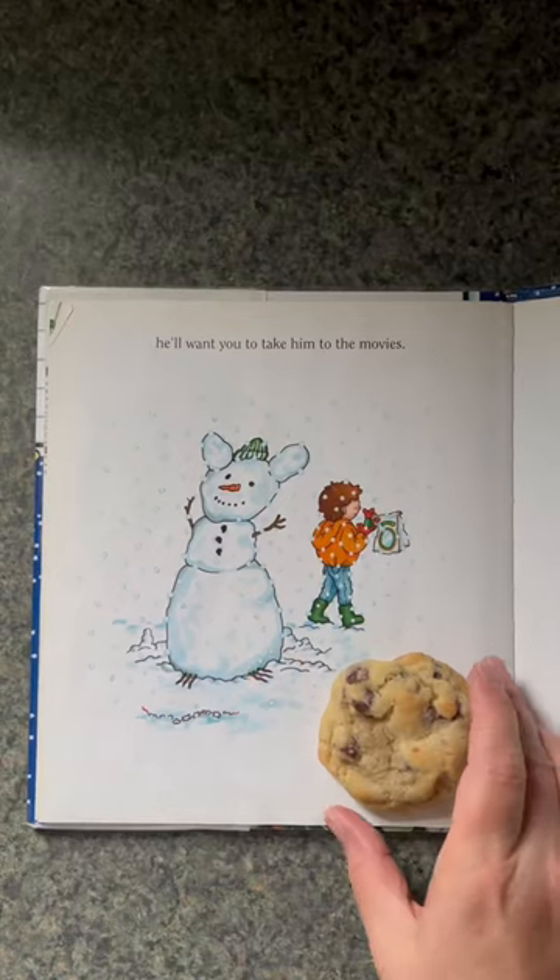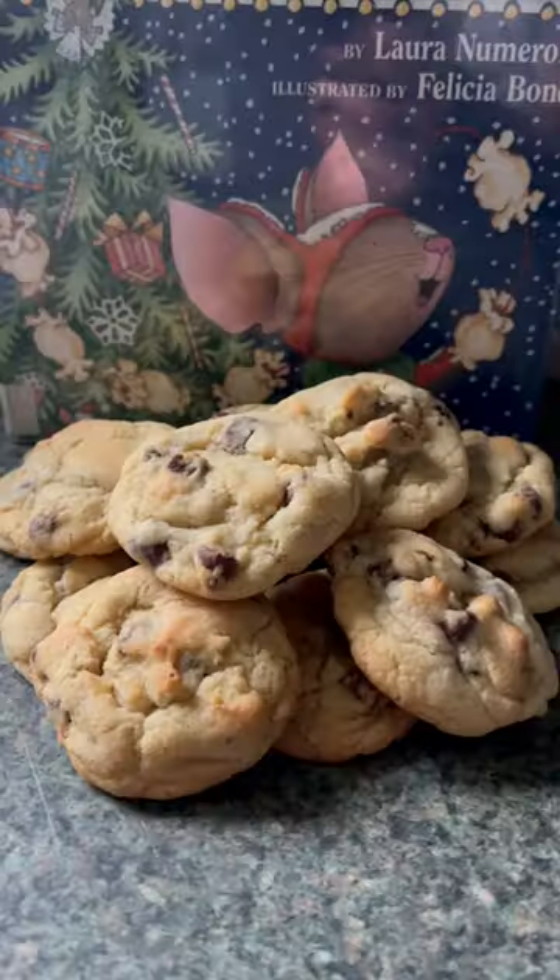The rest of the ingredients I use whatever I have on hand, including generic, and they always get eaten up.